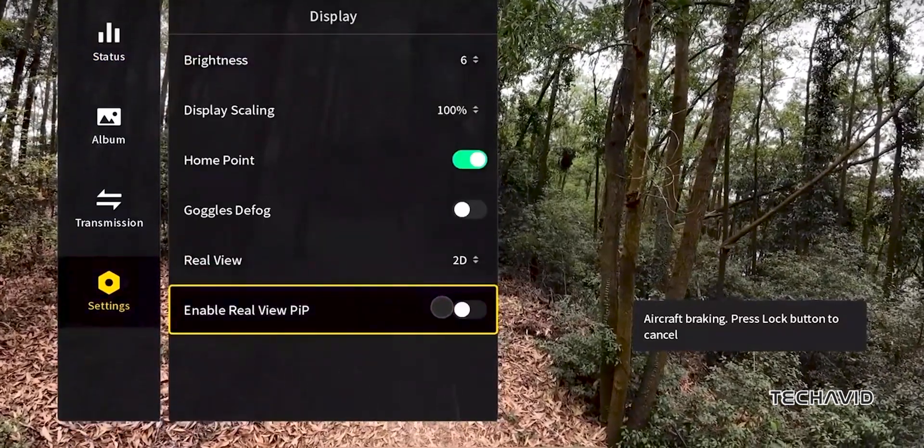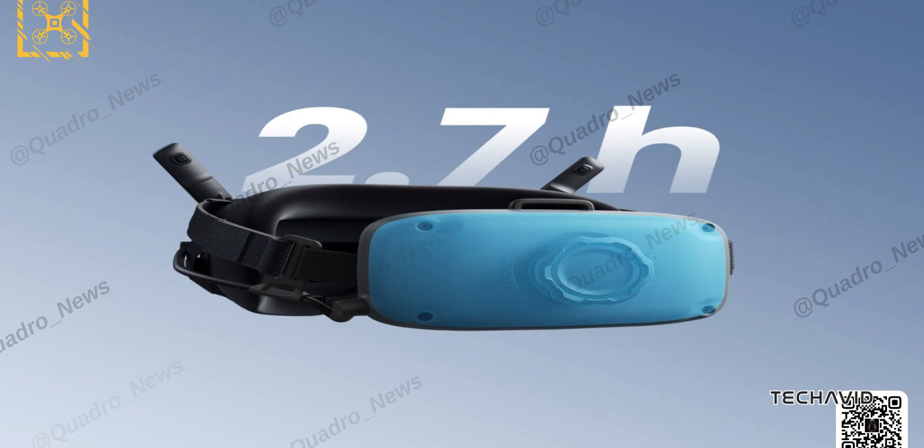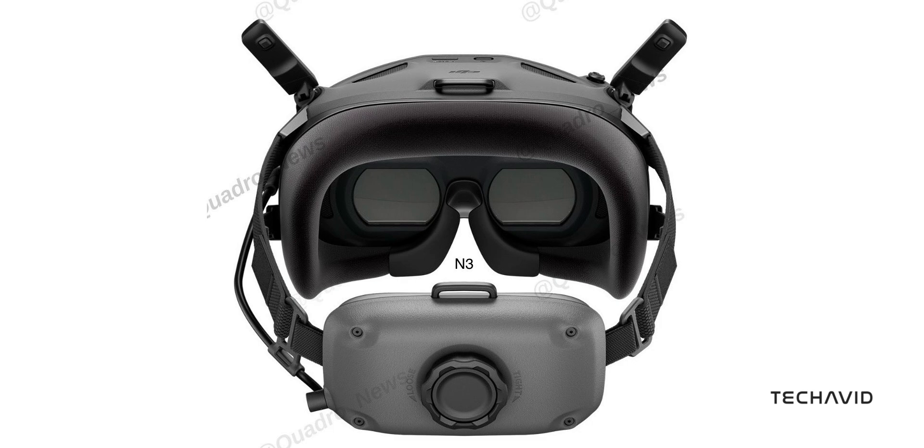With a 7.2-volt, 2450 milliamp-hour battery, you're set for solid over two and a half hours of sessions. And if you wear glasses, no worries — the Goggles N3 easily fit right over them without diopters or adjustments, just a comfortable, clear experience for everyone.